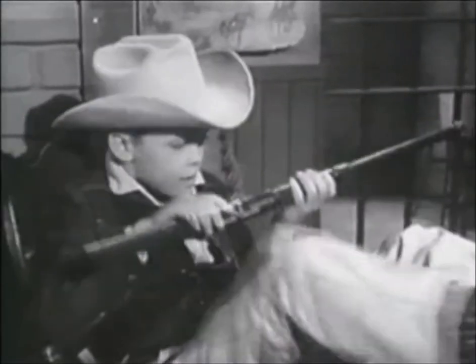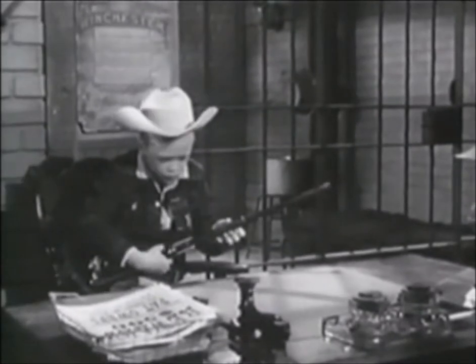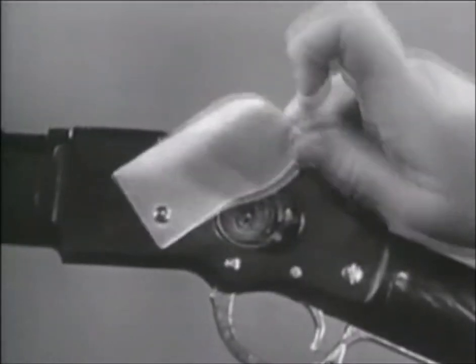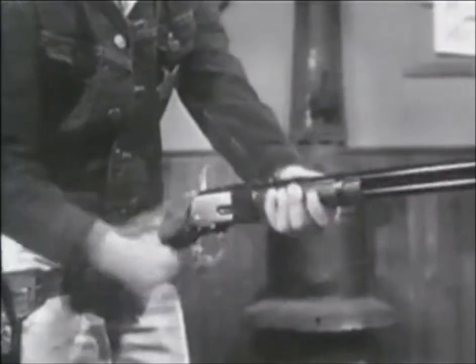This is the Mattel Shootin' Shell Winchester — the only toy rifle that looks real enough to carry that famous western name. It fires greeny stick'em caps and safe shootin' shells, and ejects them. Fires greeny perforated roll caps too. And with this secret trigger, it fires fast as you can handle it.